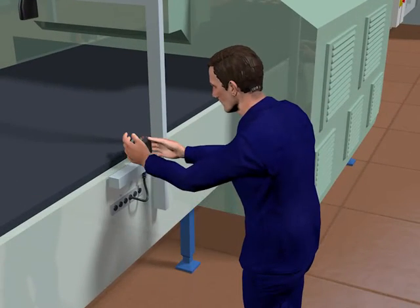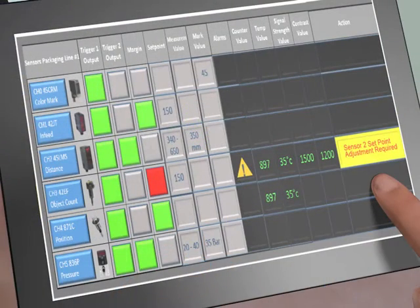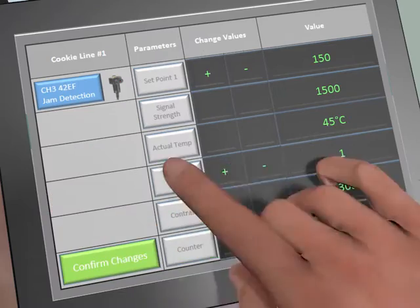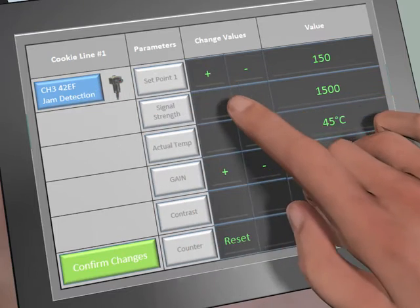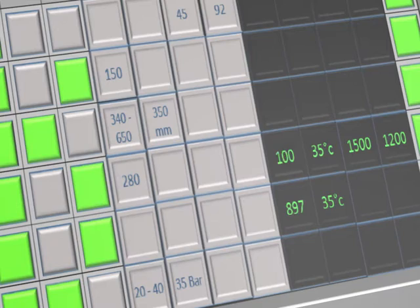During the machine commissioning, the operator assesses all relevant sensor data on his mobile device. The operator identifies that the sensor on channel 3 needs a setpoint adjustment. In the sub-menu, the operator is able to change that setpoint value instantly.